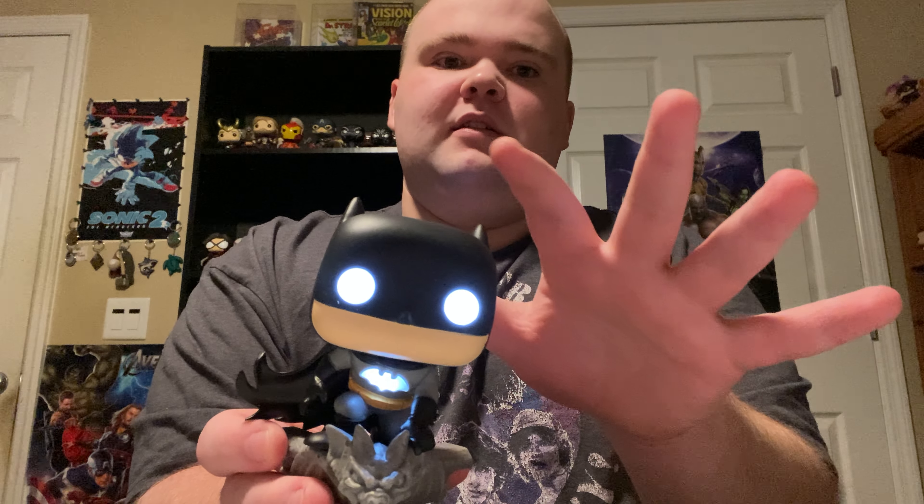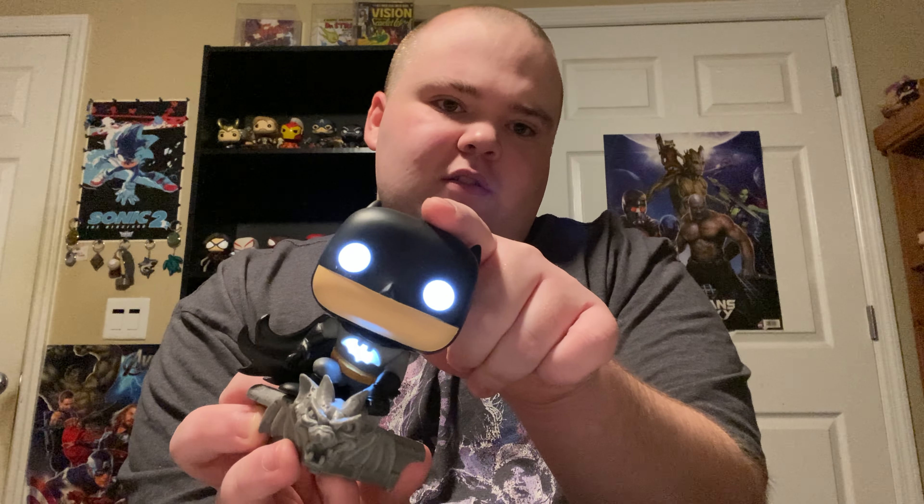Here he is — Batman! Look at that, that looks really cool. I figured out where you press it — you press it on his head lightly, like this. 'I am Batman.' Yeah, that scared me! Usually there's a little button or something, but all you gotta do is tap his head. 'I fight for justice.' That looks really cool — his eyes light up and his chest lights up and everything.